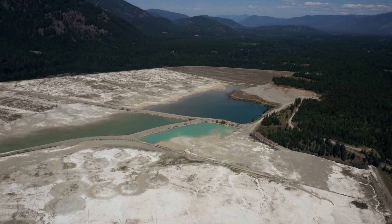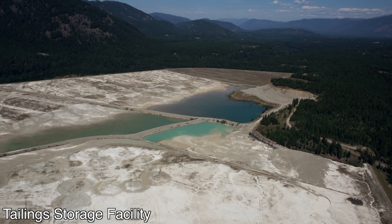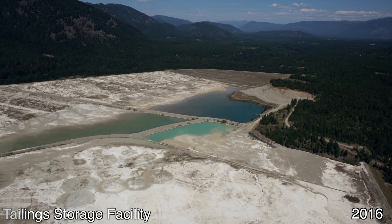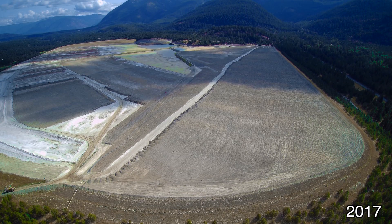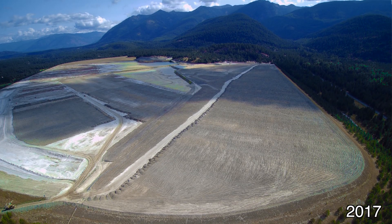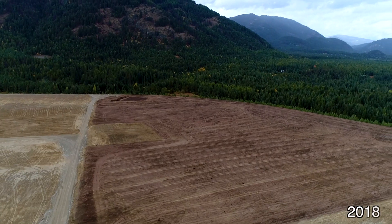Troy Mine opened in the late 1970s and operated on and off until 2012. It began reclamation efforts in 2016 and started with the tailings storage facility. Approximately 140 acres of the tailings facility was covered with topsoil and revegetated in 2017.